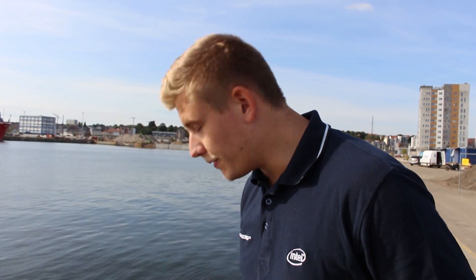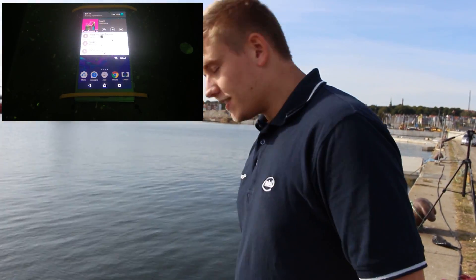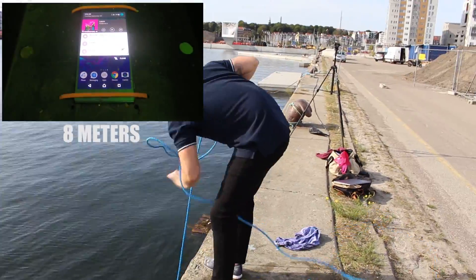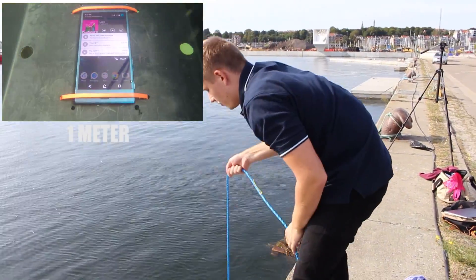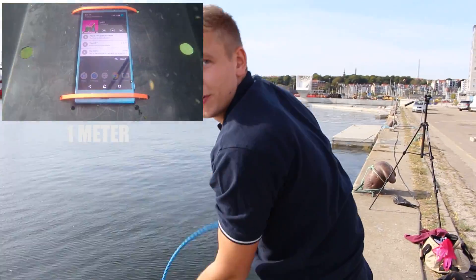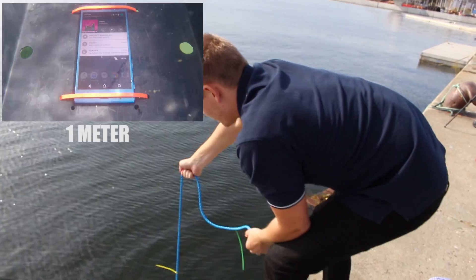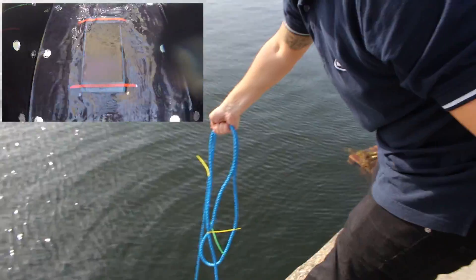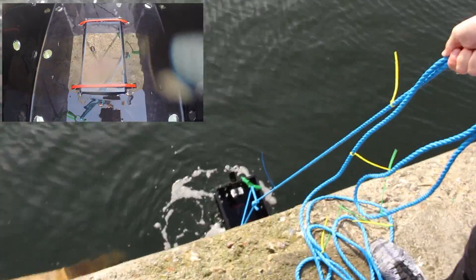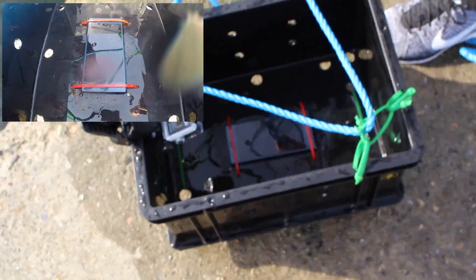The Sony Xperia XZ has now spent five minutes at ten meters under water. We're going to pull it up to see if it is still alive. We might have a working phone — let's pull it all the way up. We may have spoken too soon; it looks like the screen turned off, but let's check it out anyway.